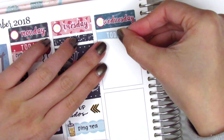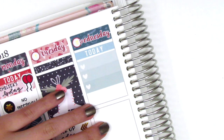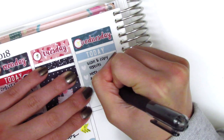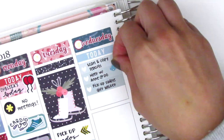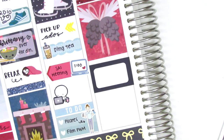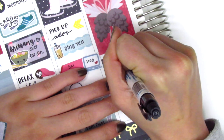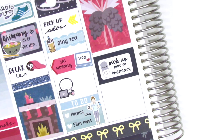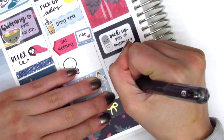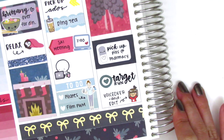Moving to Wednesday, I first put down a today header at the top and then used the remainder of the heart checklist from the bottom of Tuesday to mark a few things that I had to get done at work that morning. I did have to go off campus to meet somebody, so I put down a little car icon from a shop that's no longer open. Then I put down a glitter header with a full box, and underneath that a half box with a little pill sticker from A Happy Blue Tree. I did have to stop by the pharmacy after work and I tend to forget to mark that, so I was excited I remembered. Then I put down a Target run sticker from Love Shira because I did have to stop by Target - I think I was starting my Christmas shopping. At the bottom I put down a YouTube girl from Paper and Milk to mark that I worked on my voiceover and edited my plan with me.